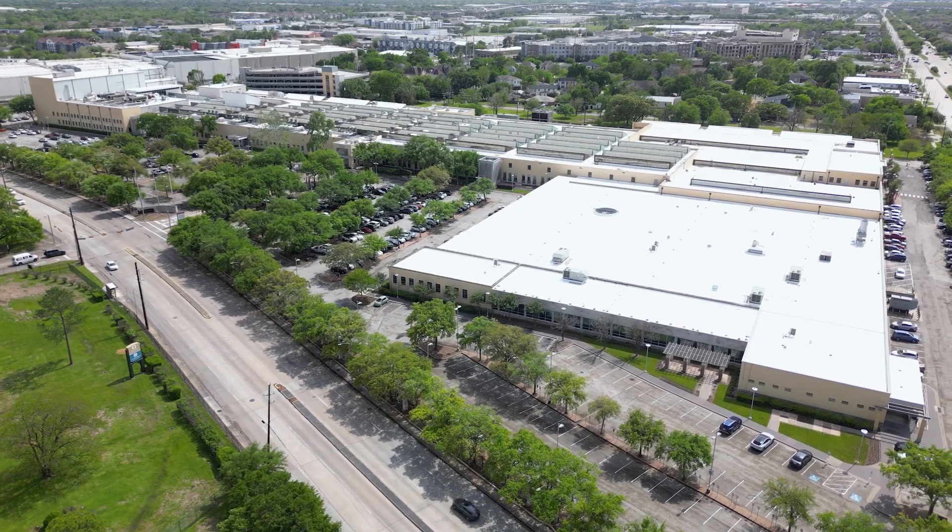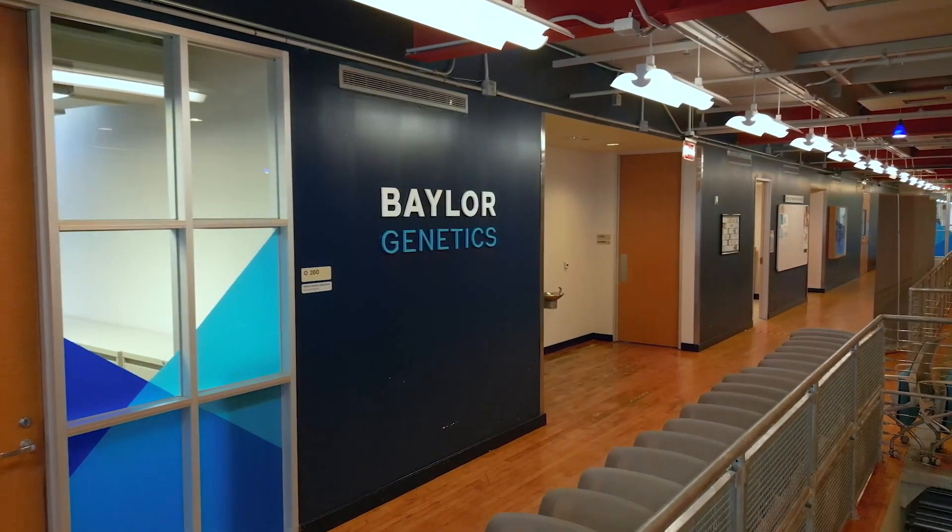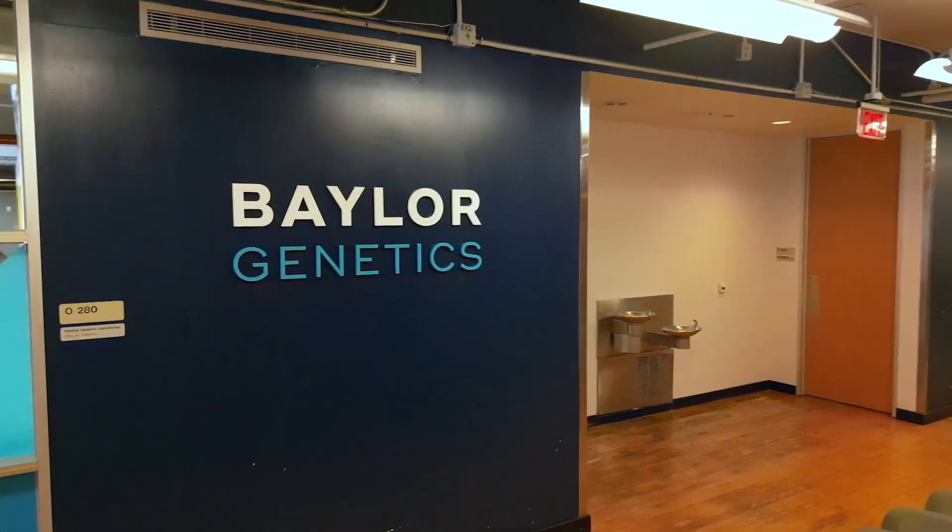Welcome to our laboratory here in the heart of the Houston Medical Center with 73,000 square feet. At Baylor Genetics, we are leveraging our genetic insight to give answers in the hands of providers and patients for the genetic information that they need. But what does that look like? Come and see.